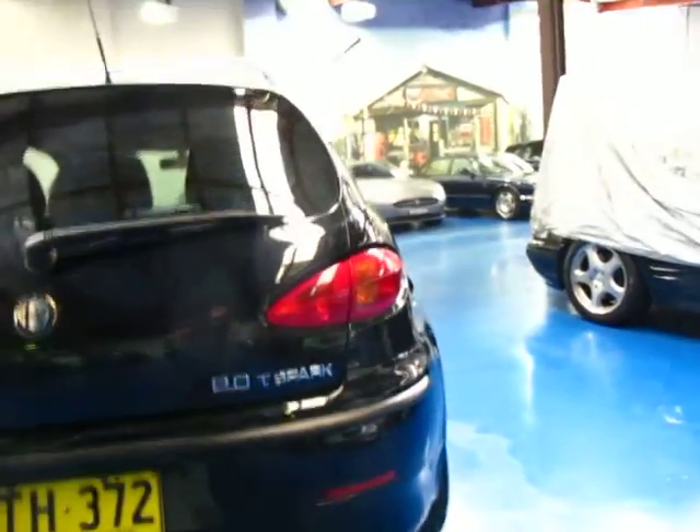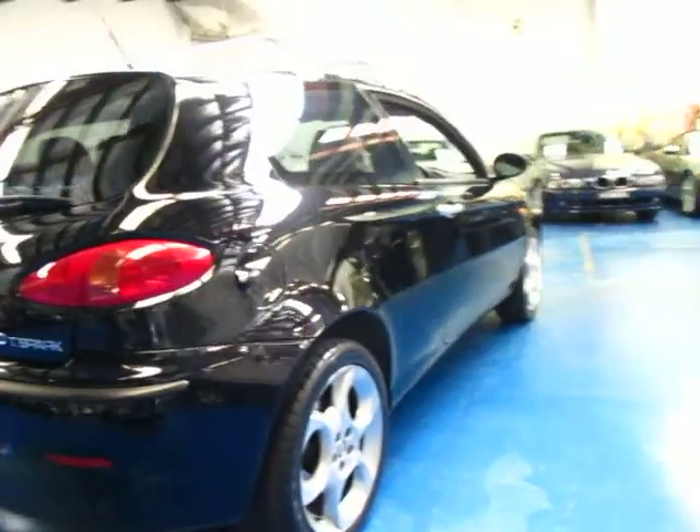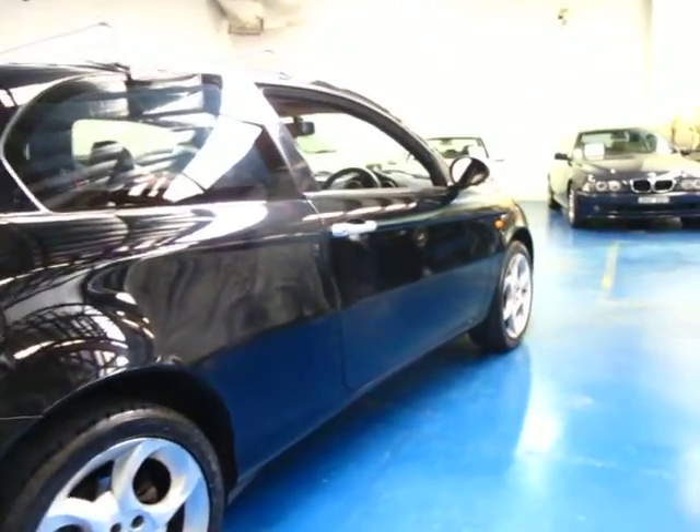I think these are great in a manual. With the earlier Alfa Romeo there were some issues with the Selespeed gearbox. I've driven this car and it drives very very well.